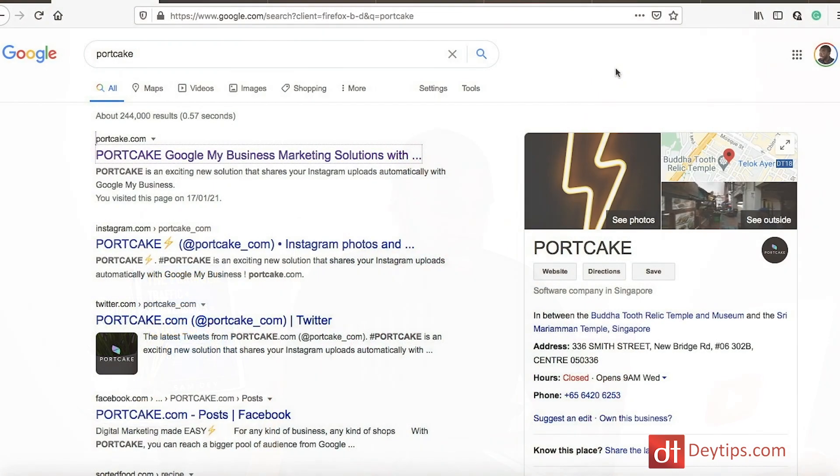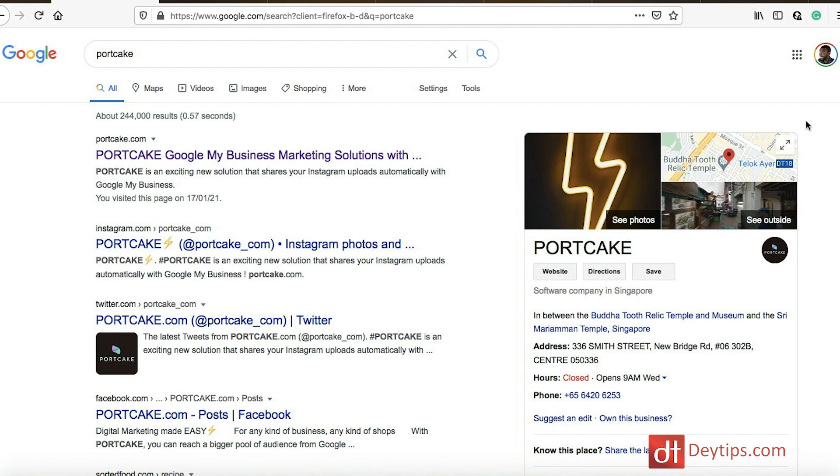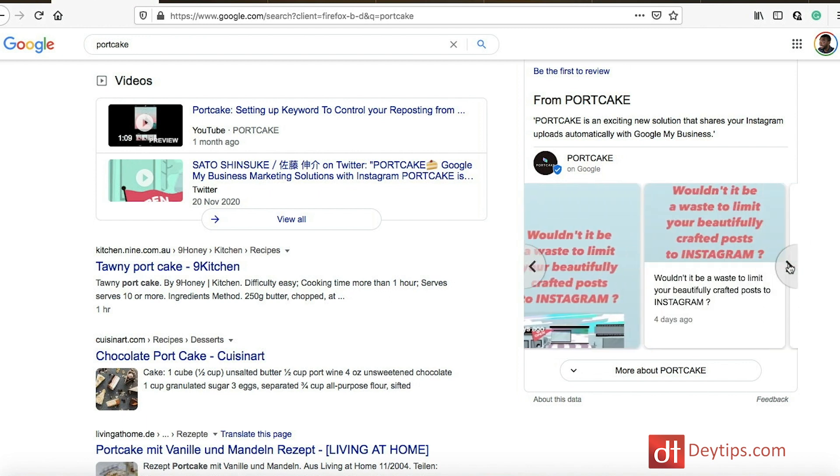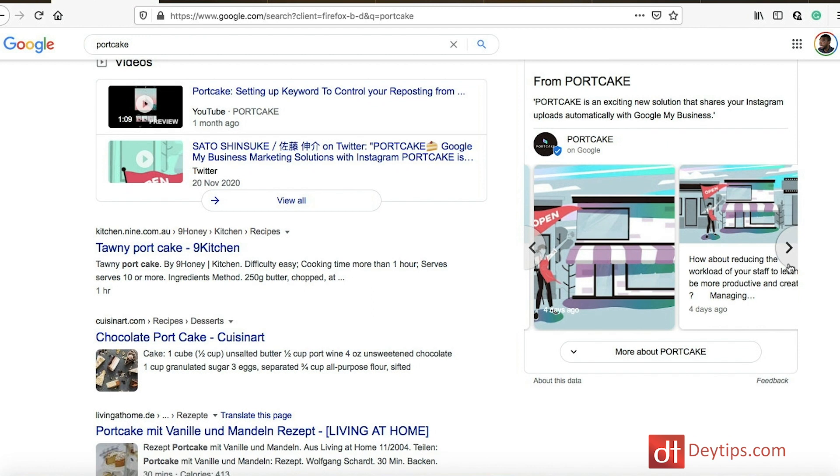Let me give you an example. When you go to Google and type in Portcake, you can see their Google My Business listing on the right-hand side, and when you scroll down you can actually see their latest Instagram posts. You can scroll through this and it just makes it look a little bit more professional. It takes up more real estate on Google, which is key and really important for your business, and it makes your Instagram more visible to your potential customers. So when someone searches for you and comes across your Google My Business account, they might also discover your Instagram account and you could generate more Instagram followers through this.